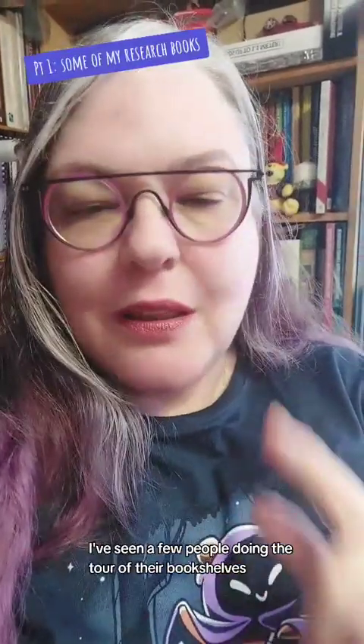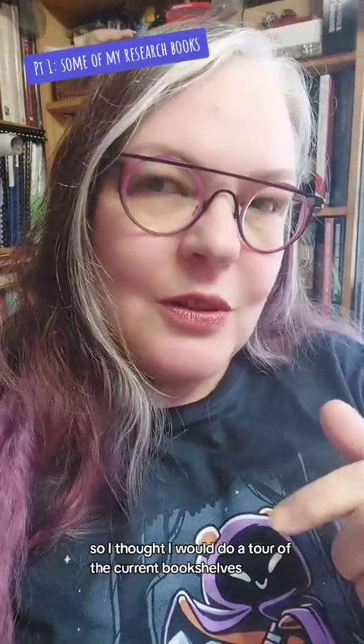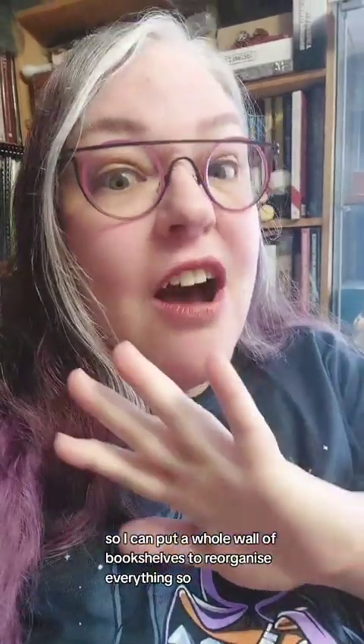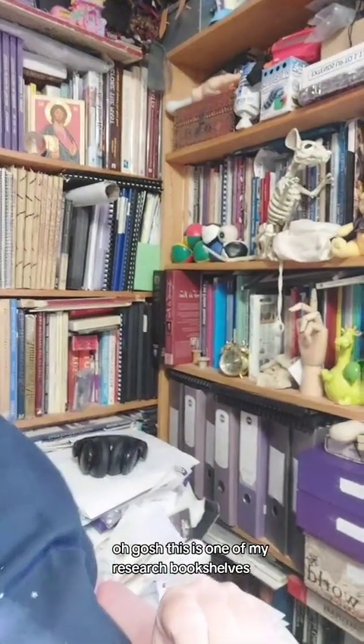I've seen a few people doing the tour of their bookshelves so I thought I would do a tour of the current bookshelves. Keep in mind that they are all over the place and we're currently getting a new room built so I can put a whole wall of bookshelves to reorganize everything. So this is one of my research bookshelves.